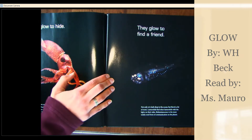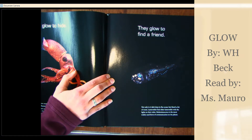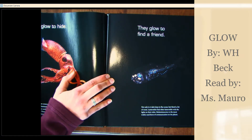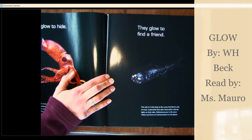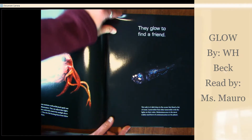They glow to find a friend. Not only is it dark deep in the ocean, but there's a lot of room. Lanternfish find other lanternfish with the lights on their sides. Bioluminescence is the most widely used form of communication on the planet.